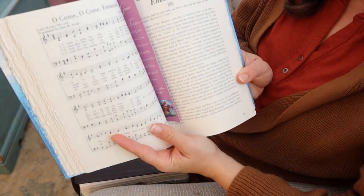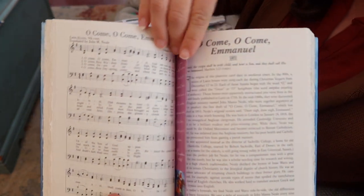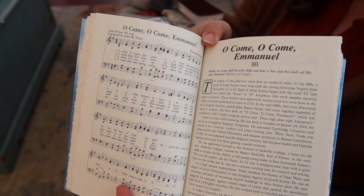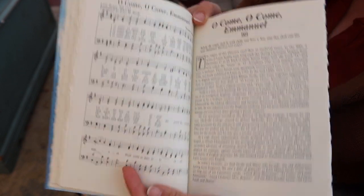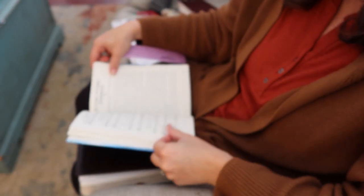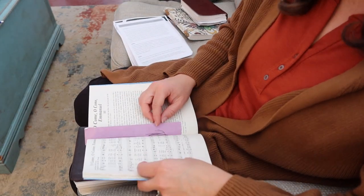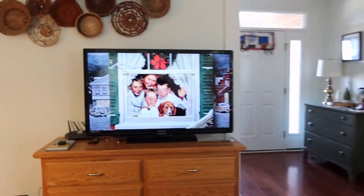We're also doing hymn study this month, walking through our hymn study book and doing a carol each day. Today it was O Come O Come Emmanuel, so we read the little story about it in the book and then sang the carol.